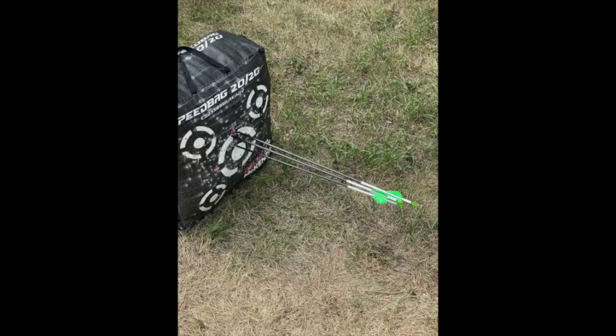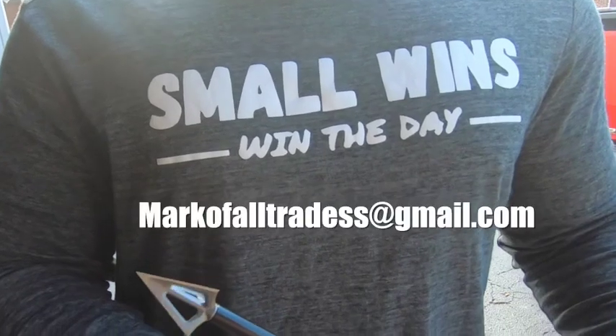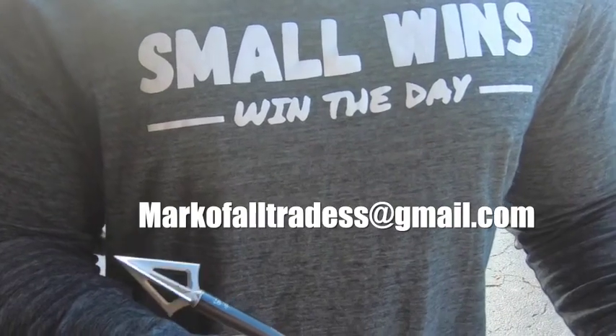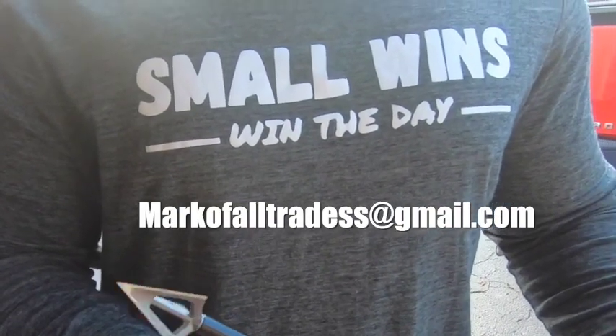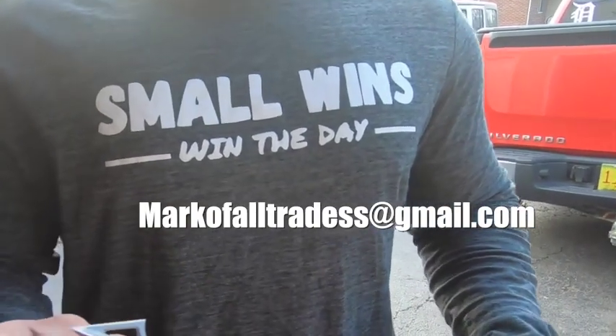One example that comes to mind for him is shooting his bow. He started off with a one-pin sight and didn't move up to other pins until he'd mastered that one. As he got better, he'd add another pin. He saw his groupings getting tighter and tighter. Now he's ready for bow season. That's an epic Small Win story, Jeremy — I appreciate you sharing it with us. Good luck this deer season. If you have any Small Win stories you'd like to share, email me at markofalltrades@gmail.com.